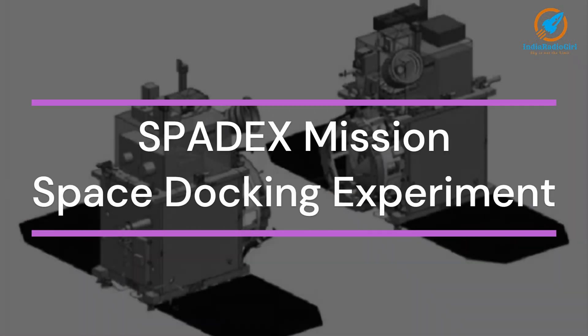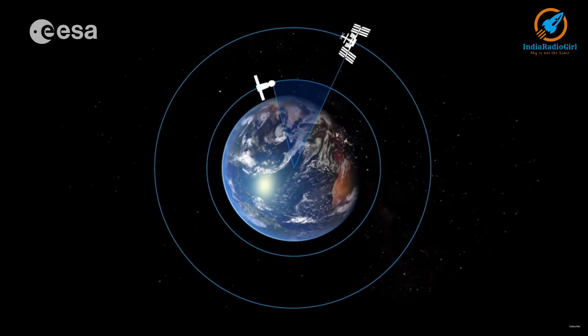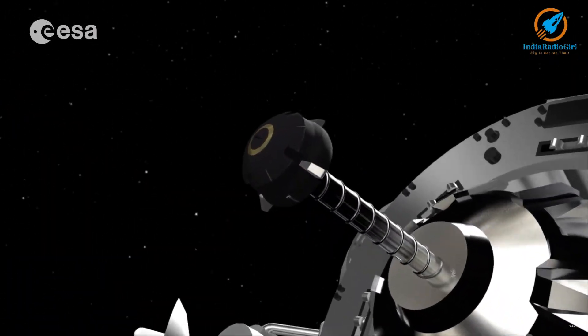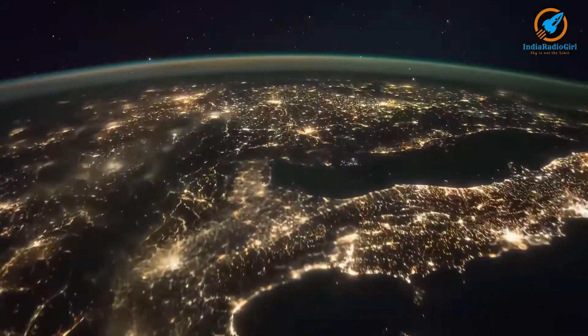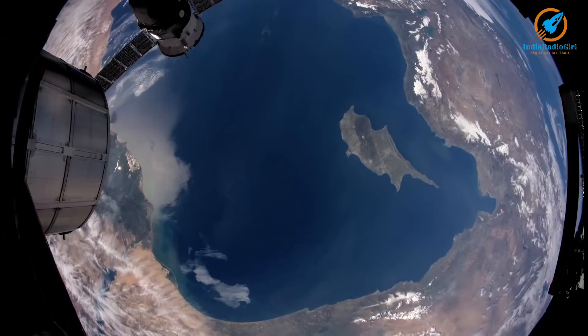SPADEX, the Space Docking Experiment, is a mission demonstrating the docking of two spacecraft in space. This technology will help in the establishment of India's own space station in the near future.